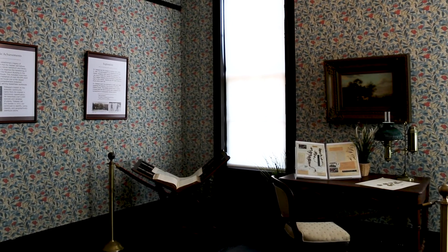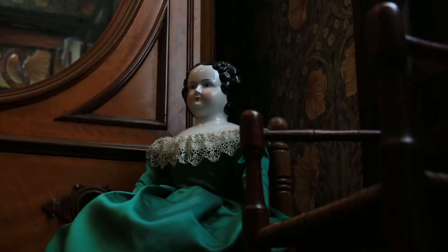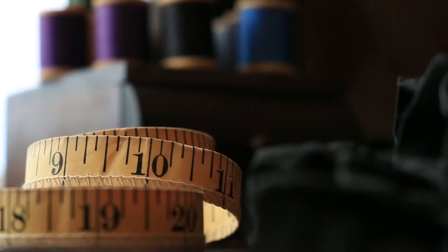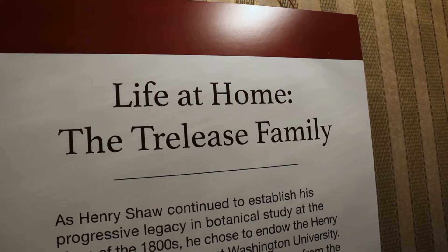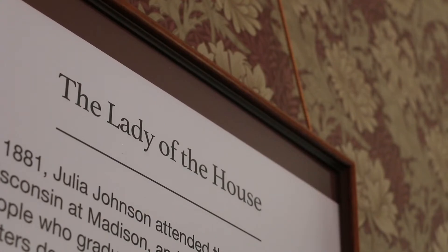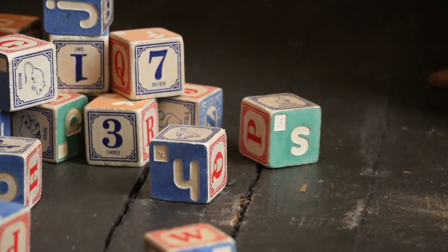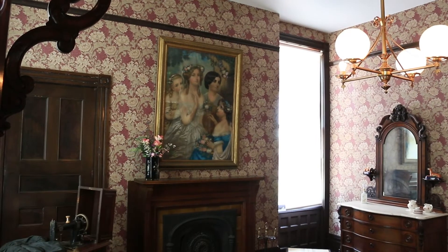The newly opened rooms include a study showcasing the scientific contributions of Dr. Trelise. There are also two bedrooms highlighting the personal side of the Trelise family. It's really important to us to share the stories of this family and some of the more personal elements that a family living in a house would have, and we're using this new renovated space as that canvas.